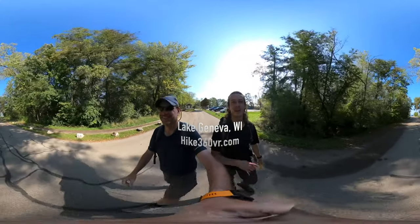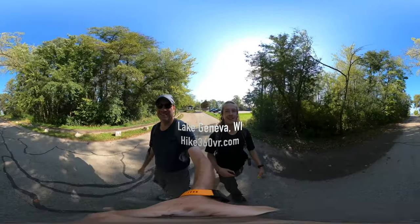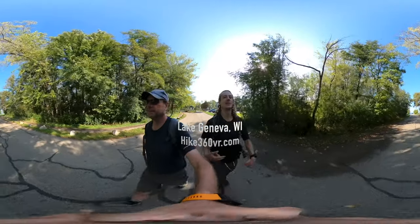Hello my friends, my family, and my followers. It's Hike 360 here. I'm here to give you a new hike this week.